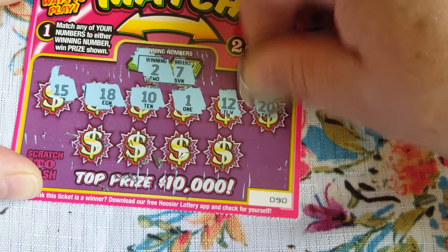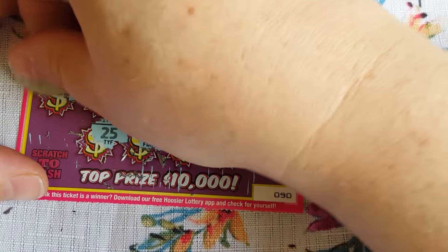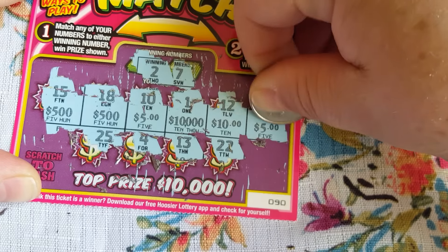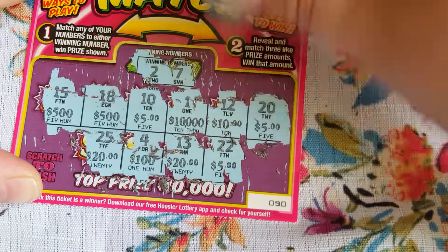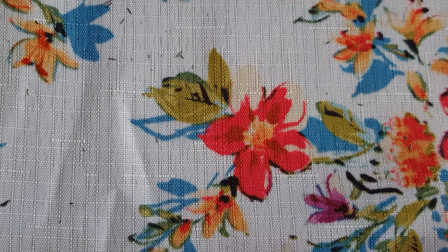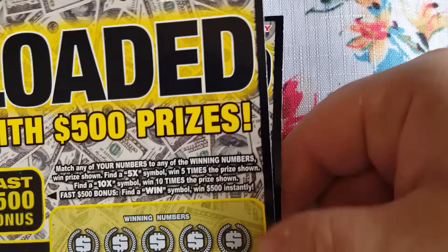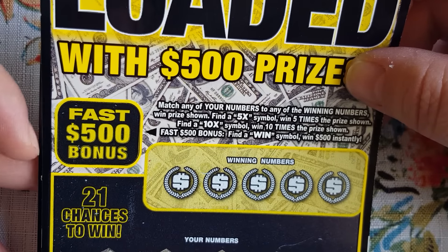Two and nine. I need a little luck today. Nothing there. Let's try to match up some prizes - we got two tens, two fives. Nothing. Moving on - you know how hard these two dollar tickets are to win on, they're not easy. Three, seven, and a fourteen. Not easy at all.